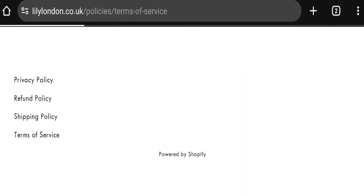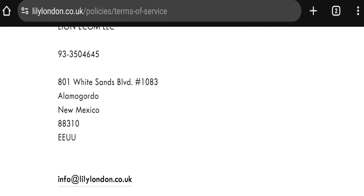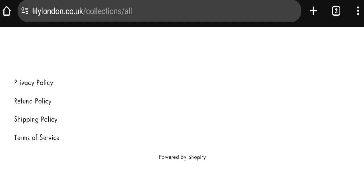Now talking about contact details — click here to the customer service section for contacting them. They mention a phone number, company address, and email address. The email address matches with the domain name, which is a good sign.